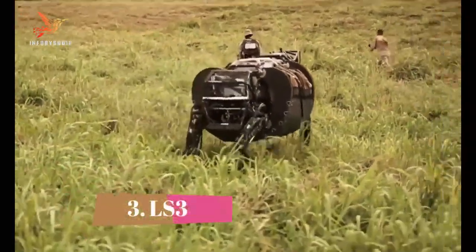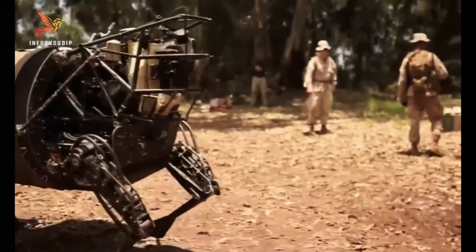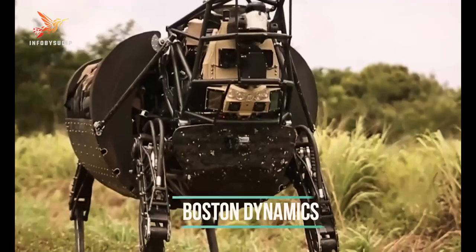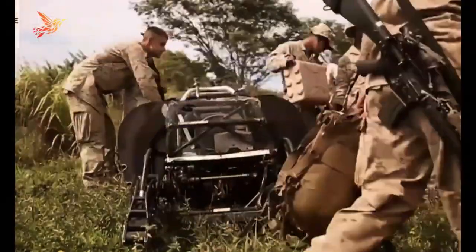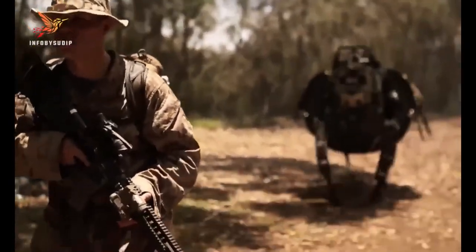Number 3: LS3. The LS3, or Legged Squad Support System, was a quadrupedal robot developed by Boston Dynamics in collaboration with the Defense Advanced Research Projects Agency. Introduced in the early 2010s, LS3 was designed to provide autonomous cargo-carrying capabilities for military applications.